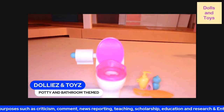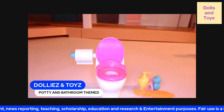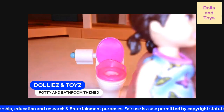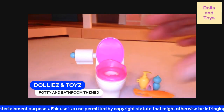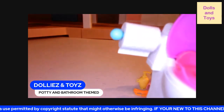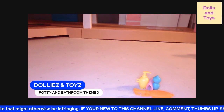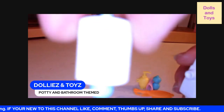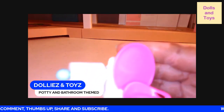She has brown hair with two little ponytails in the back. Now, you guys, let's get to the toilet bowl and the potty. It comes with the toilet paper roll which, you guys, it is removable. You can just snap it back right like this and it goes on.